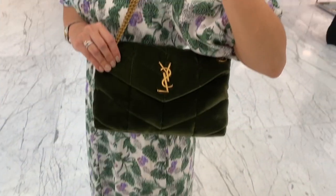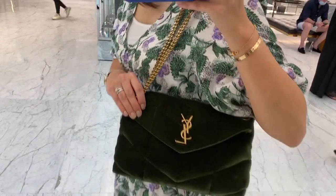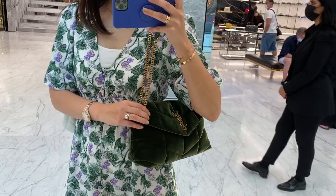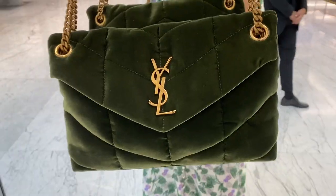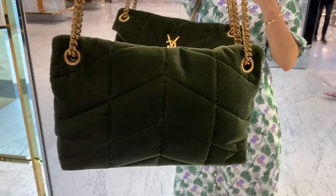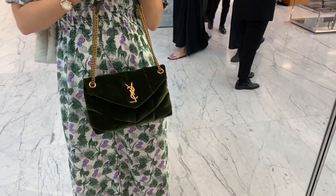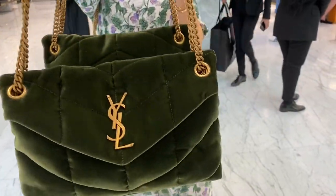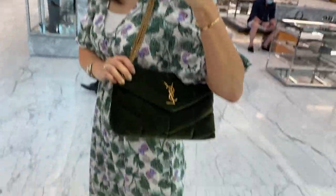When I was going out of YSL, I got completely stopped by this bag. Oh my gosh, it's such a cute bag — look at this velvet bag in green. When you turn it around it changes from light green to dark green. It has such a beautiful shade — I really, really like this a lot.